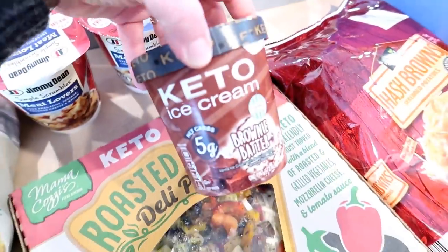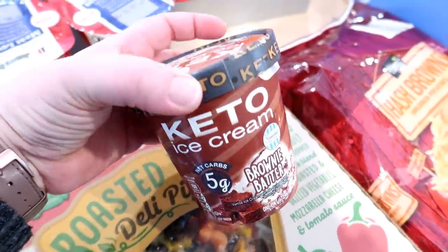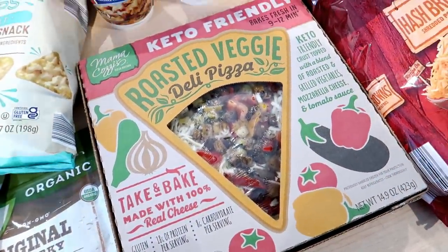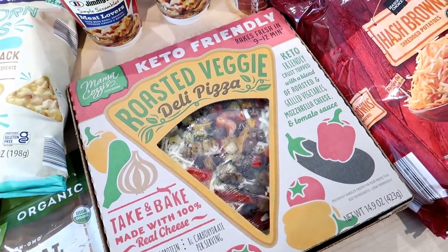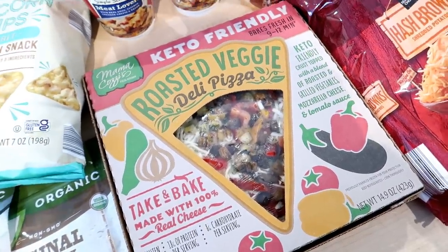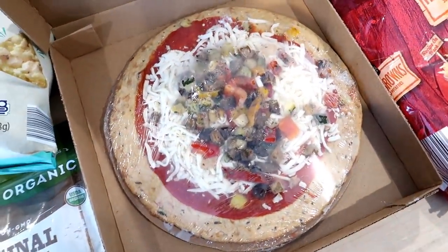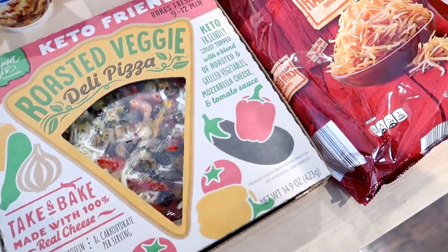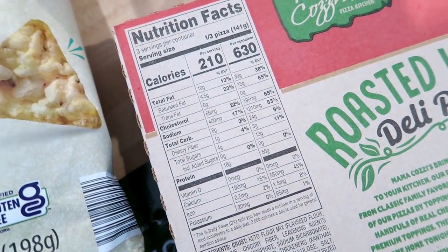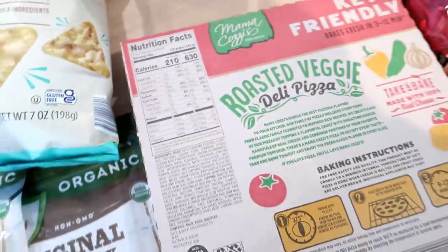I showed you guys the keto ice cream — they had a couple of different flavors and I got the brownie batter. I wasn't quite sure about the other flavors so I thought we'd try that one. They also had these keto friendly roasted veggie deli pizzas — I thought we might try that for lunch tomorrow. I would probably add some meat to it like some of that pepperoni. For a third of the pizza it looks like it has seven net carbs, which is not bad — pretty low compared to some other pre-packaged low carb pizzas.